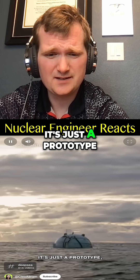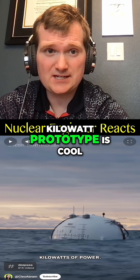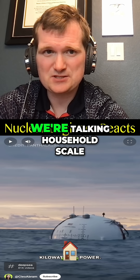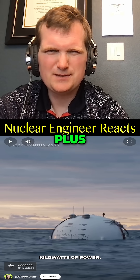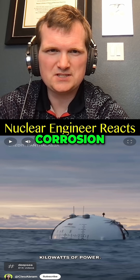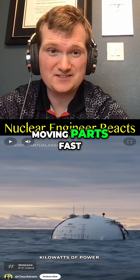It is a way to generate electricity. It's just a prototype, but it's already generating kilowatts of power. Now a kilowatt prototype is cool, but kilowatts — we're talking household scale. You're going to need a million of these to produce as much power as a nuclear plant. Plus you'd have to worry about corrosion, storms, biofouling. They're going to wreck these moving parts fast.